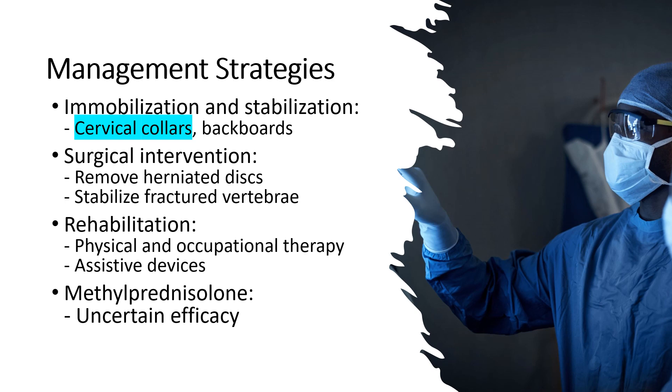First, immobilization and stabilization. Patients with suspected spinal cord injuries should receive immediate spinal immobilization to prevent further damage. This can be achieved using cervical collars, backboards, or other appropriate immobilization devices.